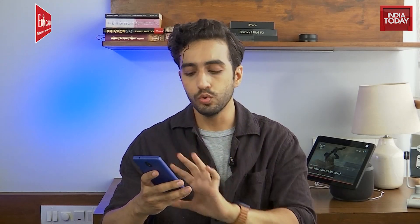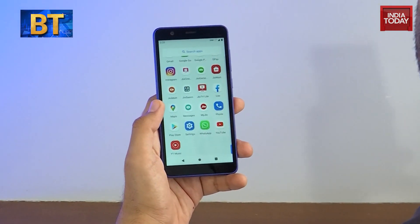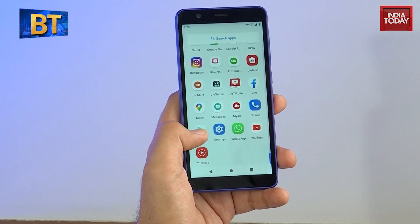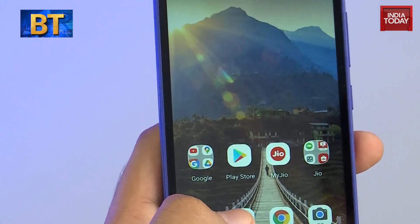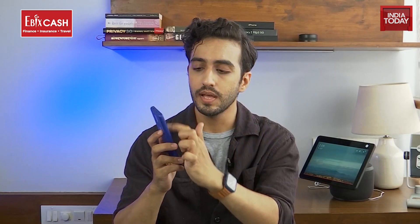Another thing, with the Google team having worked in India with Reliance on this particular piece, is that the software is largely free of bloatware. Yes, it's sluggish at times, but the fact that you're getting an almost stock-like Android experience on such a cheap phone — I'm interested.